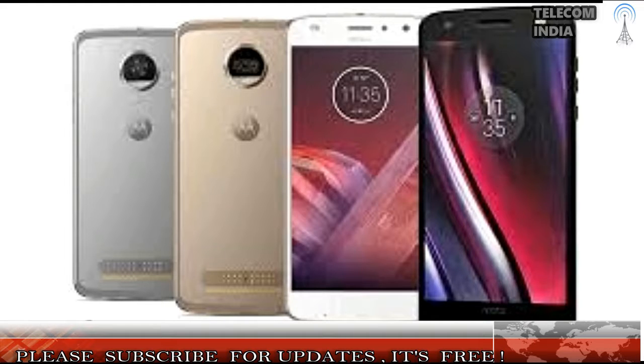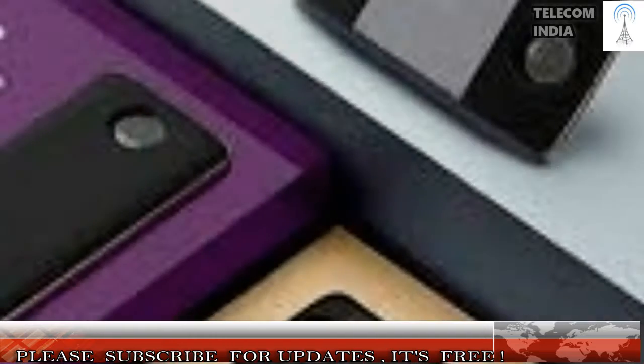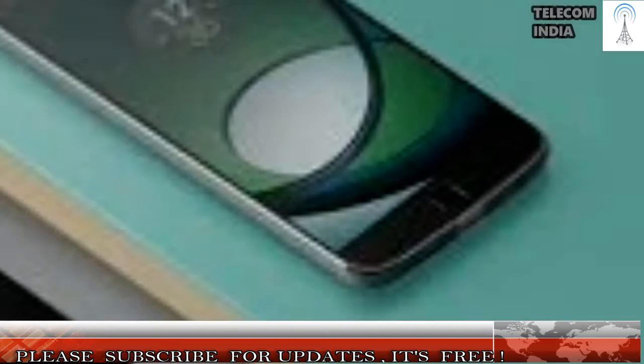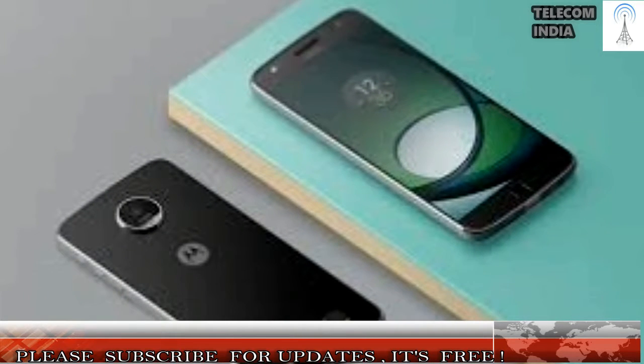OnePlus 3T. The OnePlus 3T has been hailed by critics and consumers alike and is one of the most value-for-money smartphones in the market currently. It offers top-of-the-line specifications wrapped inside a premium and sleek-looking chassis at a price much lower than most high-end flagships. The smartphone is powered by the Snapdragon 821 processor and comes with 4GB of RAM, 64/128GB of internal storage, and a 5.5-inch 1080p display. On the imaging front, it comes with a 16MP camera at the rear alongside a 16MP shooter at the front for selfies. It is available for Rs. 29,999 on Amazon.